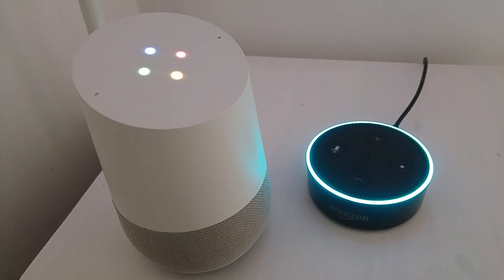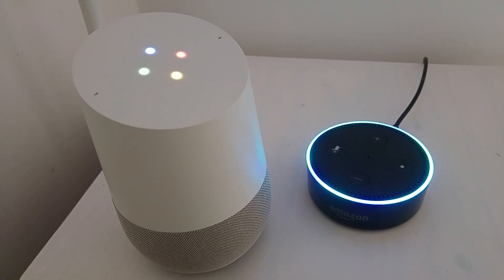Oh, hi, who are you? I'm AutoVoice on Google Home, and you? What a coincidence, I'm AutoVoice on Alexa. What exactly can you do, AutoVoice on Google Home?